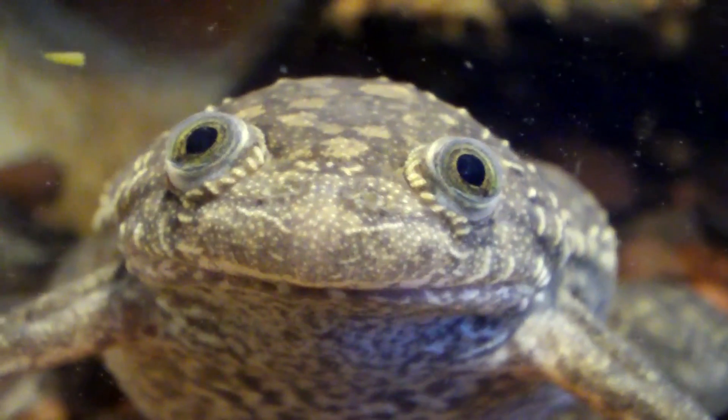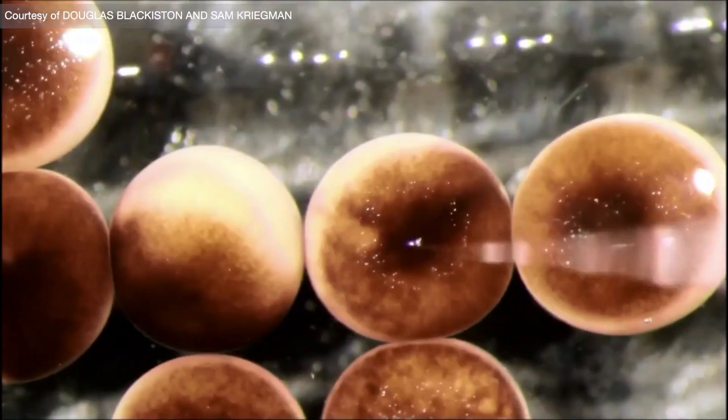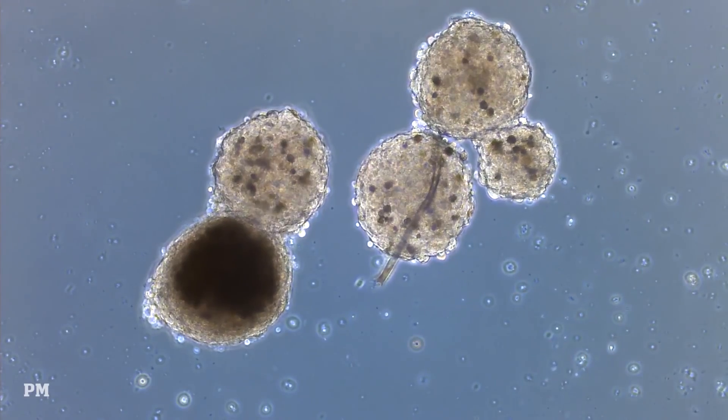So they took two different types of frog cells, both skin and heart cells. Heart cells naturally contract, while skin cells don't. So the idea was, if we can put skin cells and heart cells together in a specific way, maybe we can come out with a functional structure that can move.